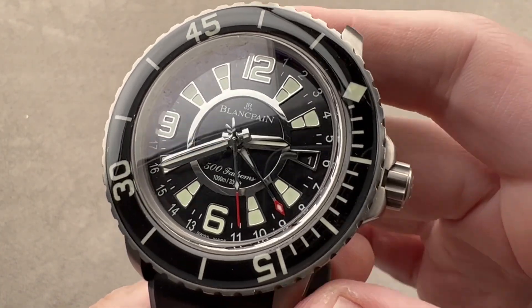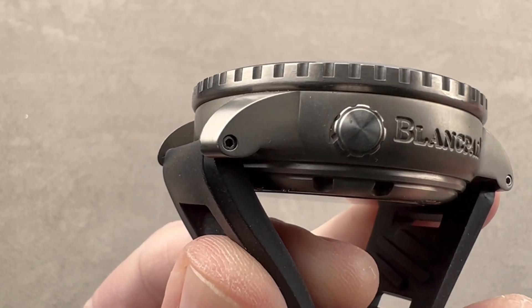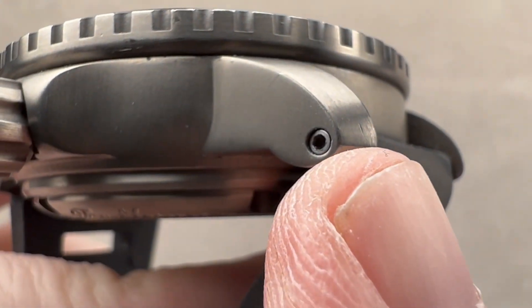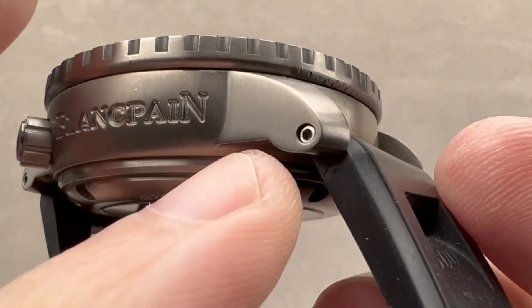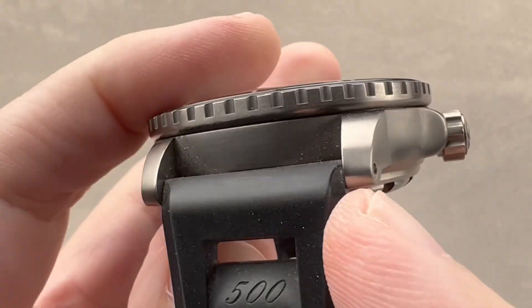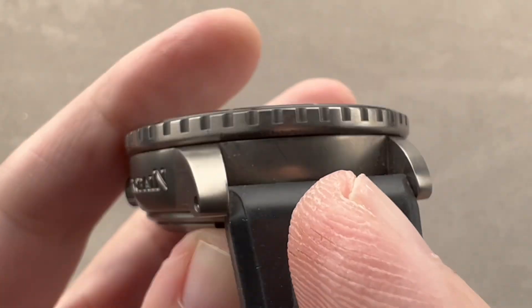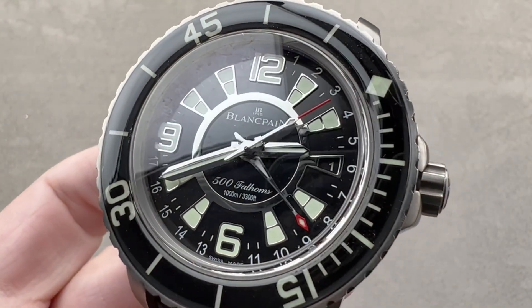Reach out to tmasso at thewatchbox.com for purchase and pricing details. One more detail because details matter: bars and hex screws are used to fix the strap to the case. This is a much more secure arrangement than spring bars for a whole host of reasons, and it's also more expensive to implement — which is why it's great to see it here on this heavy and expensive watch.